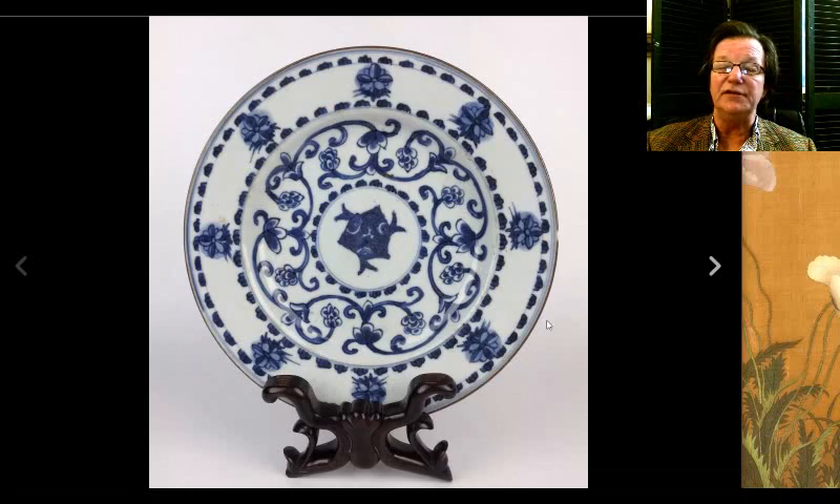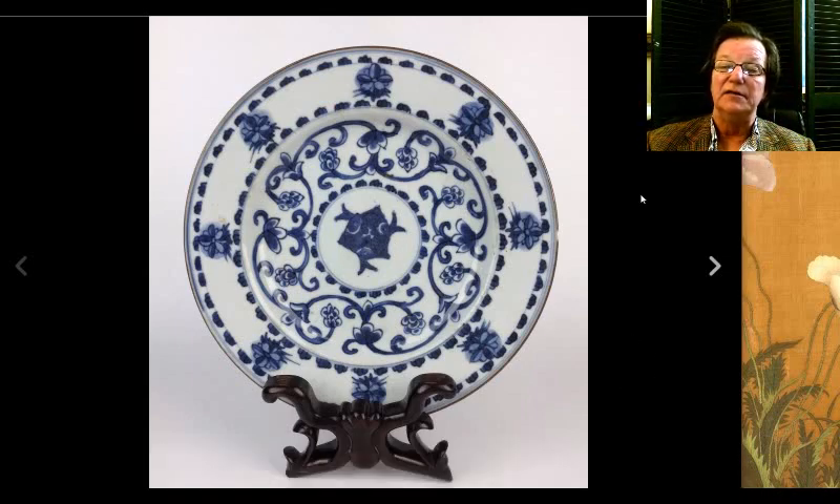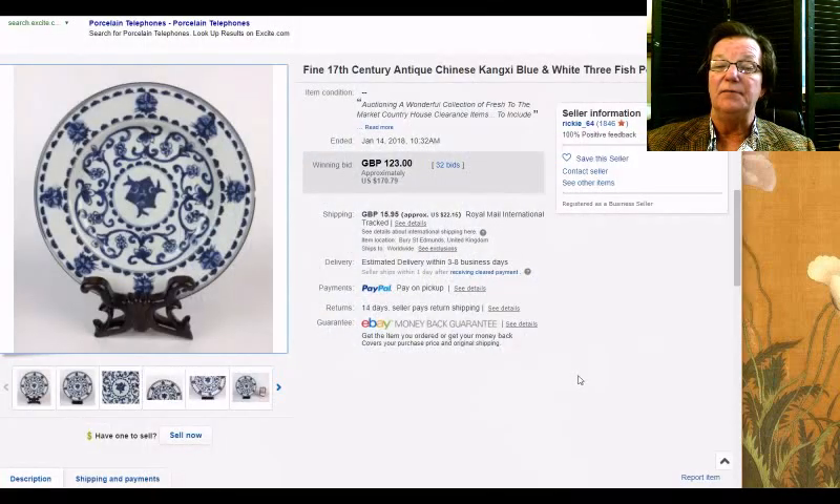Then there was this plate with three fish in the center — a not particularly high-end Kangxi piece, but perfectly good quality. It had a brown dressing on the rim, and there was a small chip on one side, but otherwise okay. It brought just $170. So again, if you're shopping on a modest budget, you can find things on here that won't break the bank and are perfectly nice.